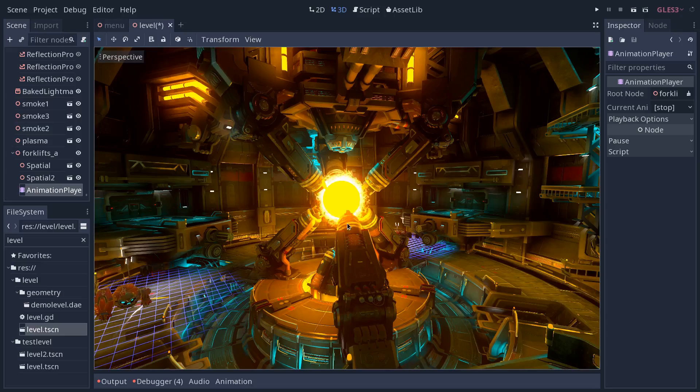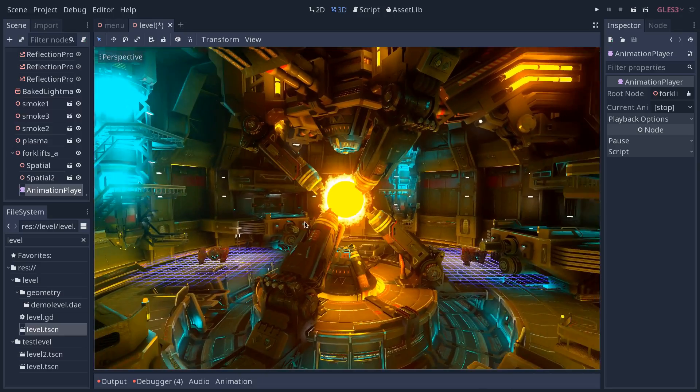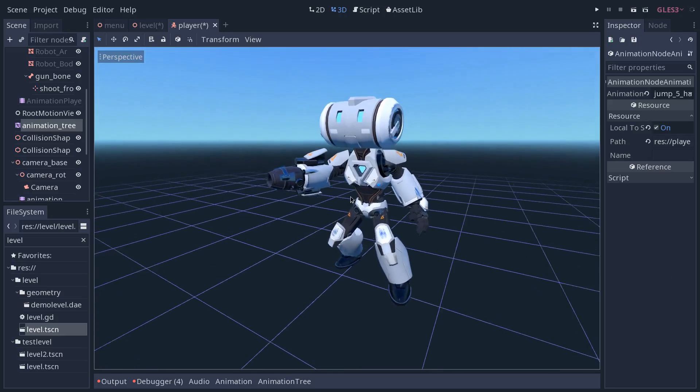Do you want to become a better game developer? Then this project is for you. We are going to create new courses in 2D and 3D for the Godot game engine. Godot is a cutting-edge, free and open source game engine made by hundreds of developers from all around the world.